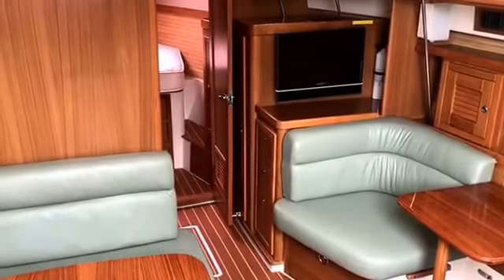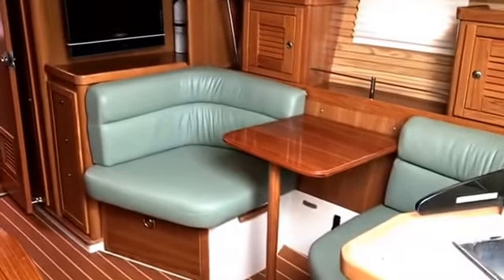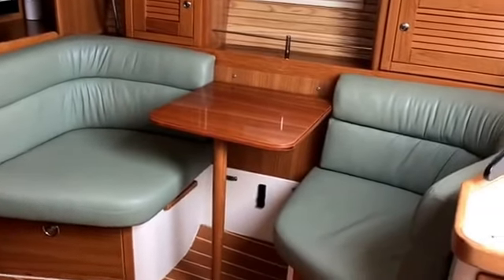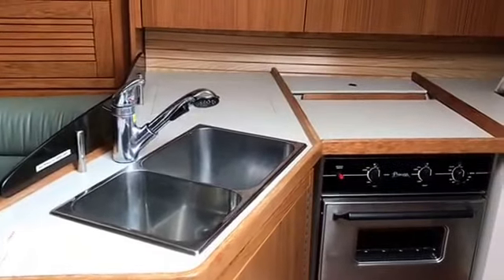Down below she has an interior salon layout that is more flexible than most 37-foot sailboats. To starboard you have a nice configuration of two seats and a table.